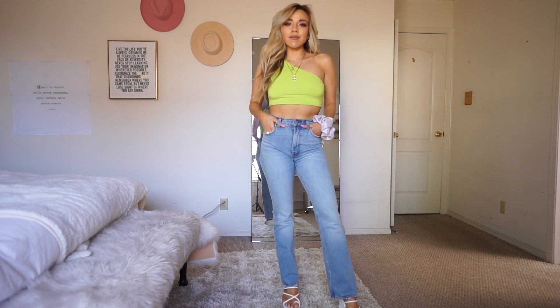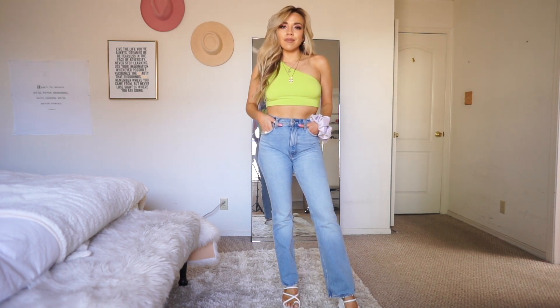First up is this neon green one-shoulder top I'm wearing. It's got an extra layer in the front for coverage. I love that I can pair it with jeans, shorts, or skirts — it's a fun color to transition from spring into summer. In summer my style blows up with color compared to the more neutral autumn and winter. I'll probably order it in more colors because they have it in like 10 different colors on Shein, and it was only about seven dollars — she's a steal.